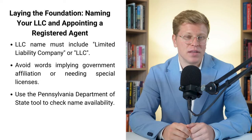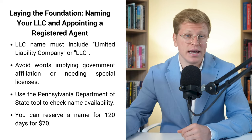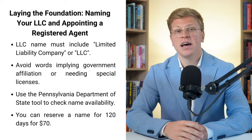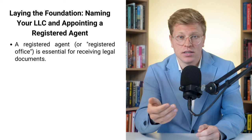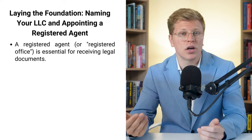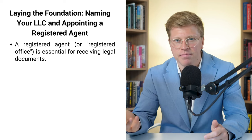Now let's talk about your registered agent — in Pennsylvania, they call it a registered office, but it's the same thing. This is basically the person or company that receives all the official stuff for your LLC: legal documents, tax forms, that kind of thing.